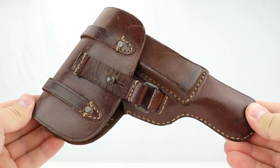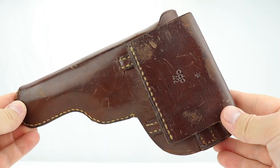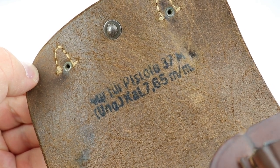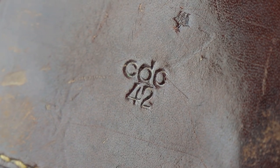They normally come in these holsters called dropping holsters — I don't know why, I just dropped mine, so maybe that's why. Inside you can see the Model 37 markings and the caliber on the back. You can see this little Luftwaffe proof — what they call the Eagle L2 proof, there's a little two under there. That's a Luftwaffe proof, dated 1942; the gun itself was made in 1941.